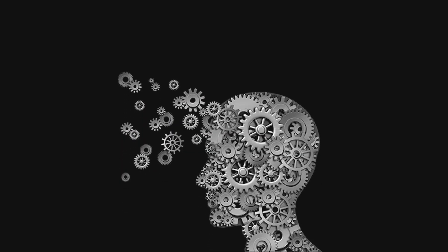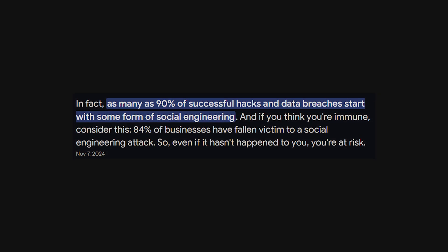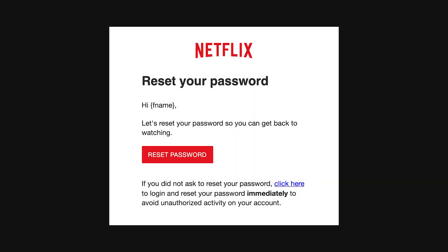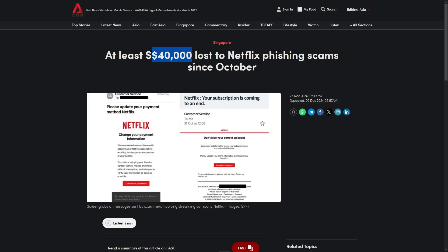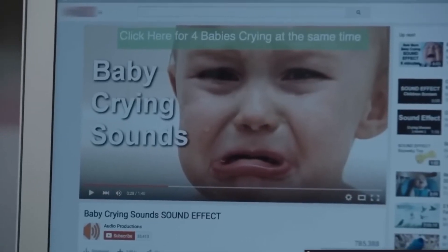Then there's social engineering, one of the oldest and most effective hacking methods. Hackers don't always need to break into your phone using fancy exploits — sometimes they just trick you into giving them access. You get an email saying your Netflix account is locked, you click the link and log in, but that page was a fake login controlled by a hacker, and now they have your password. The same thing happens with SMS phishing — those 'your package is delayed' messages with a tracking link that installs spyware the moment you tap it. Even phone calls from someone claiming to be your bank can be scams designed to gather enough information to reset your accounts.